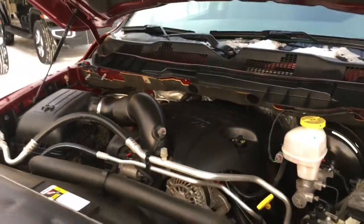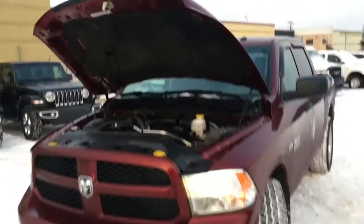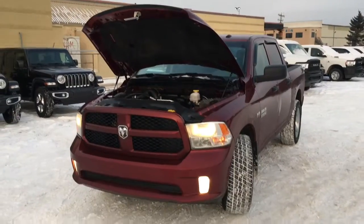Giving power to this Ram 1500 is the legendary Hemi 5.7 liter V8 engine, which puts out a great balance of both performance and fuel efficiency.